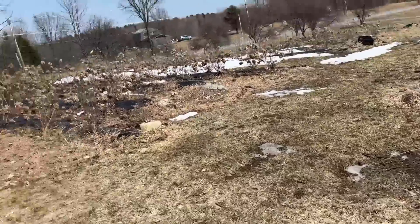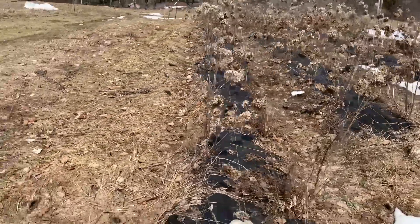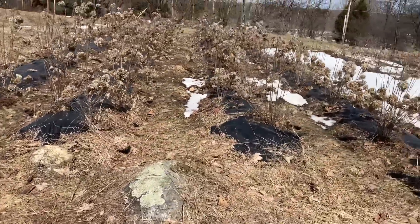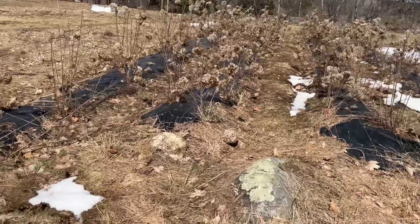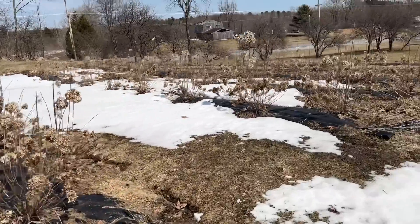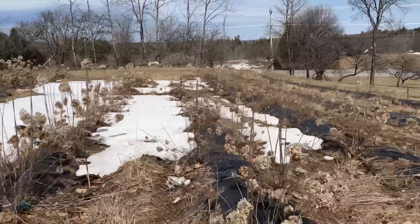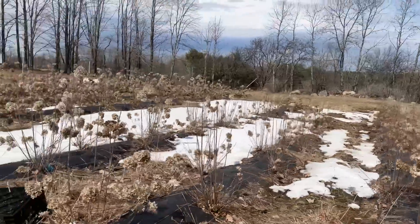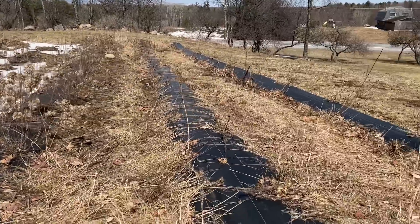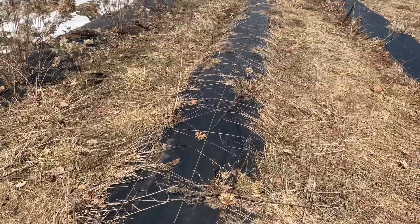Here are the hydrangeas — these are all going to need to be trimmed. They look fantastic; they really did winter over well, not a lot of breakage. In total I have about 200 limelight hydrangeas.